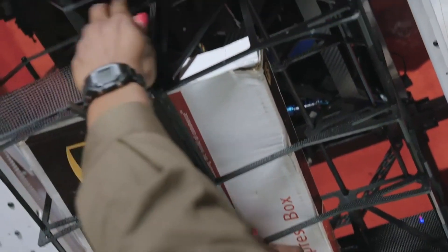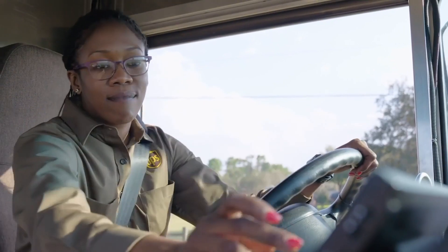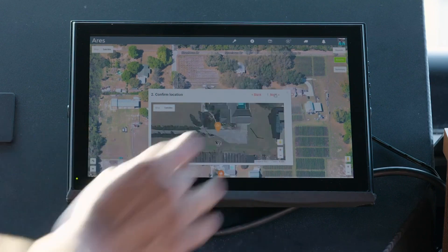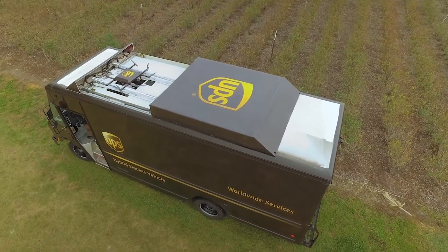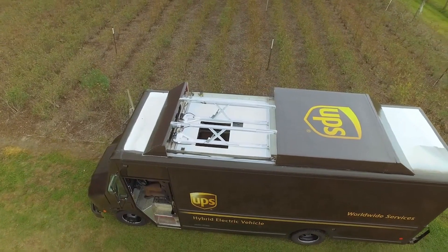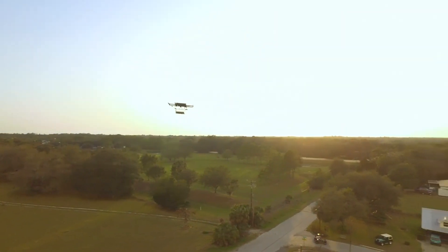It's unlikely you'll see a UPS drone flying overhead anytime soon, unless you happen to be at a few key locations where the autonomous flying vehicles are currently in use. The shipping giant's journey with drones started about four years ago. A humanitarian-type project overseas was performed to first test out the technology, and it proved successful, so company leaders looked closer to home to advance the program.